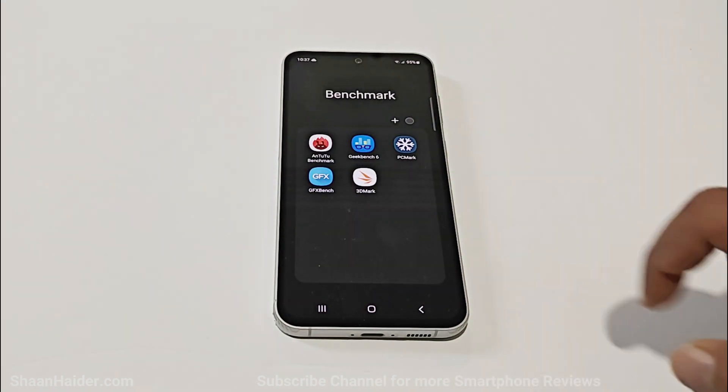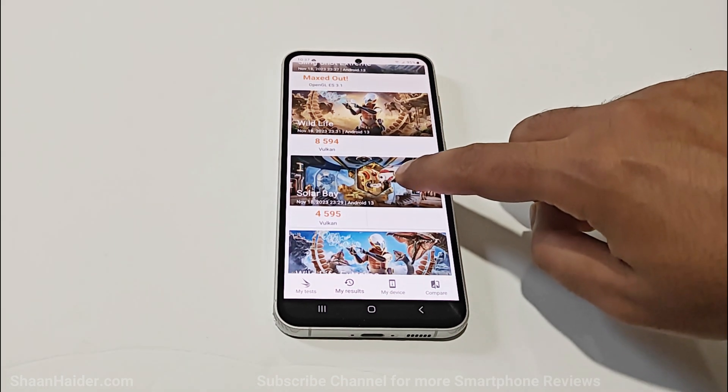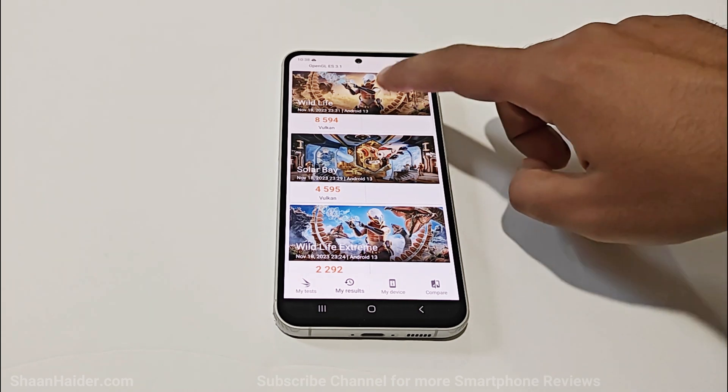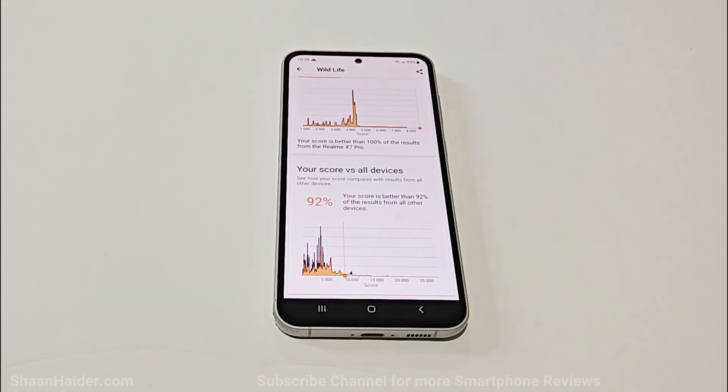Now let's have a look at 3DMark. In Slingshot Extreme the performance was so good that it maxed out. Then we have the Wildlife, Wildlife Extreme, and Solar Bay tests. In Wildlife it scored 8594 and achieved more than 51 fps, and it was better than 92% of smartphones.